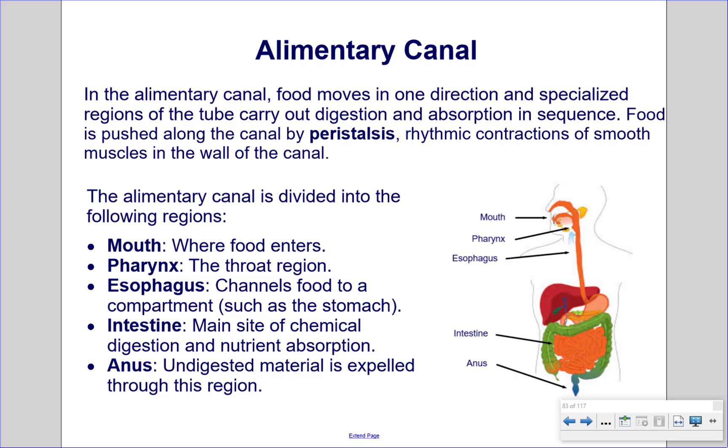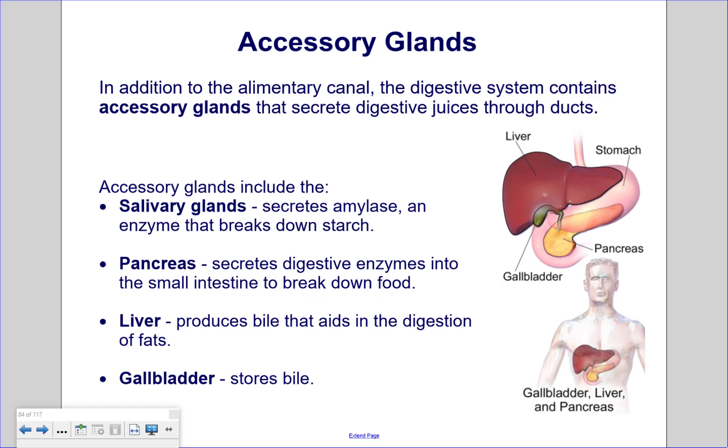The alimentary canal is divided into the following regions: the mouth, where food enters; the pharynx, the throat region; the esophagus, which channels food to a compartment such as the stomach; the intestine, the main site of chemical digestion and nutrient absorption; and the anus, through which undigested material is expelled. In addition to the alimentary canal, the digestive system contains accessory glands that secrete digestive juices through ducts. These include the salivary glands, which secrete amylase, an enzyme that breaks down starch; the pancreas, which secretes digestive enzymes into the small intestine; the liver, which produces bile that aids in fat digestion; and the gallbladder, which stores bile.